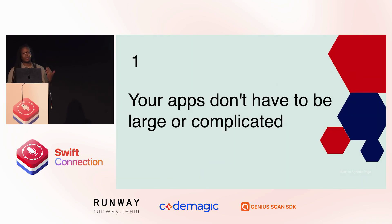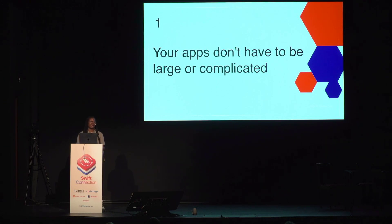Tip number one: your apps don't have to be large or complicated. Like many of you, in December of 2023, I wrote out my goals for the new year. One of those goals was to get an app in the App Store. In my head, this was a super hard thing to do. I had looked at the successful apps in the App Store and the apps of the indie devs I found successful, and I didn't know how I was going to get an app that would look that good published.